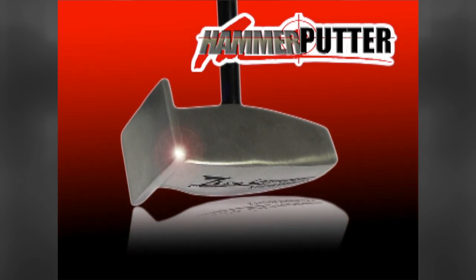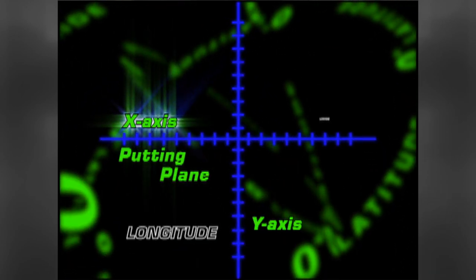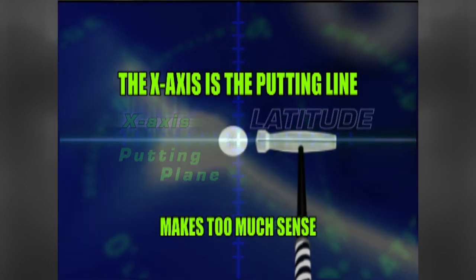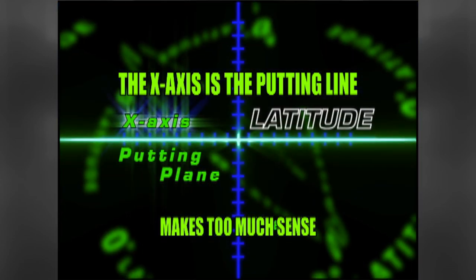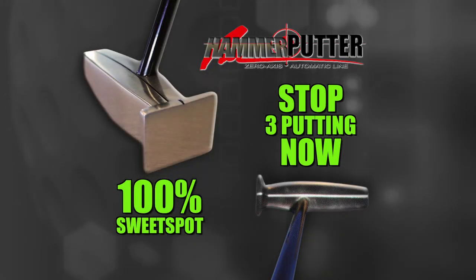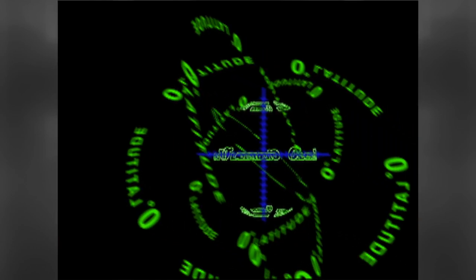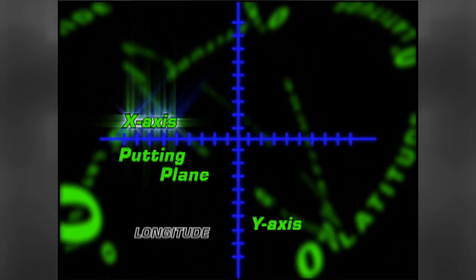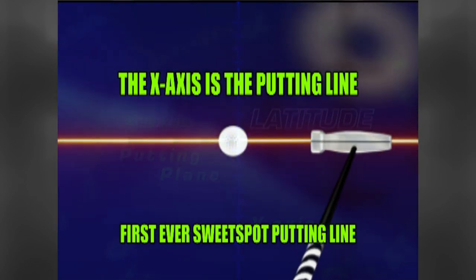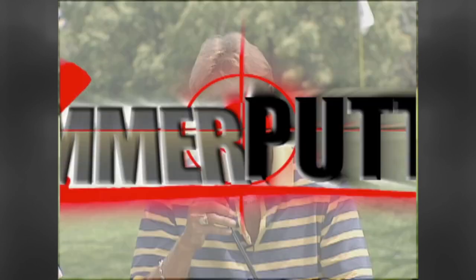Jack Ham explains: the revolutionary zero latitude putter concept comes from math class — remember the X-Y axis, where Y is the longitude plane and X is the latitude plane. The latitude plane is the putting plane. The zero latitude putter is designed to work on the X-axis — the putting plane. Traditional putters are not designed to work on the X-axis. The zero latitude putter is the first putter ever designed to work on the X-axis, which is the putting plane, and that's why this putter is so exciting and easy to use.